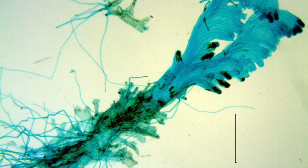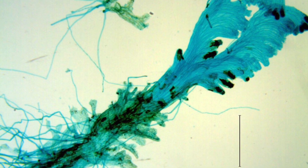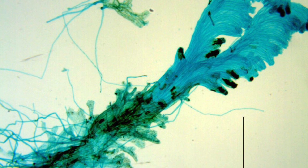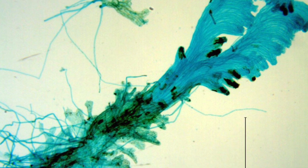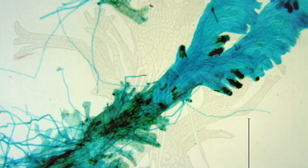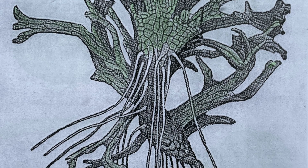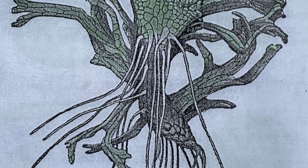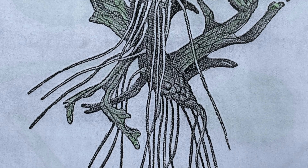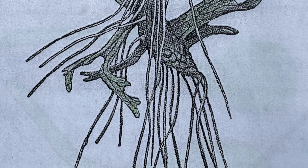When they germinate, these spores produce not, as you might expect, a new horsetail plant, but a tiny plantlet called a protallus of entirely different form to the familiar horsetail, on which either sperm cells or egg cells are produced. These protalli are usually either male or hermaphrodite, with male and female on the same protallus, but in hermaphrodite protalli the female organs generally mature first to prevent self-fertilization.